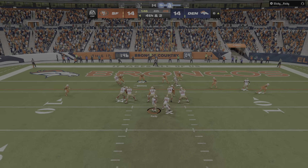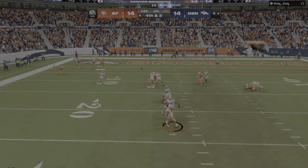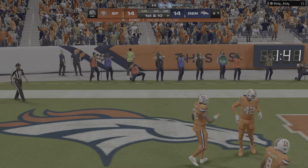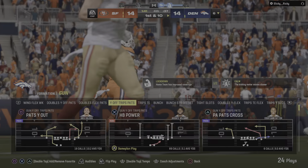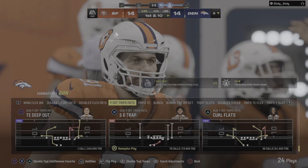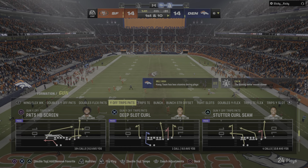Another big play in a game that's had plenty of them — fourth and two. Here's Purdy — and it's incomplete. They cannot convert and turn it over. The Niners went for it but it doesn't work out, and this 11-play drive leads to nothing on the scoreboard.